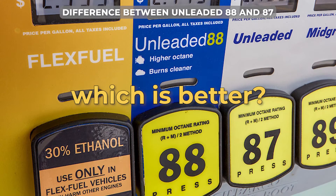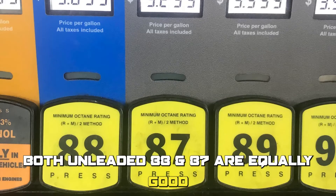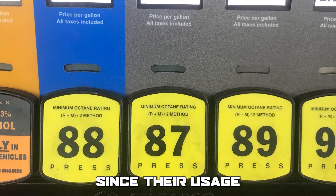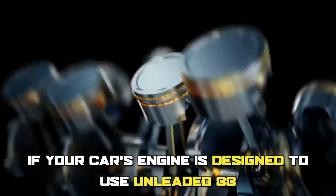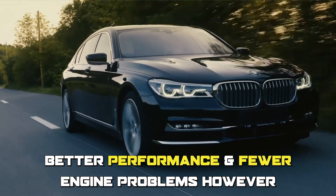To sum up, which is better — unleaded 88 or 87? Both unleaded 88 and 87 are equally good, since their usage depends on the requirements of your car's engine. If your car's engine is designed to use unleaded 88, then this type of gasoline will provide better performance and fewer engine problems.